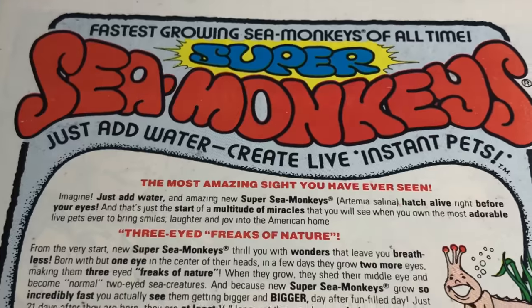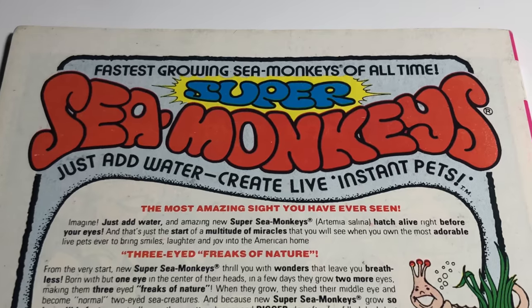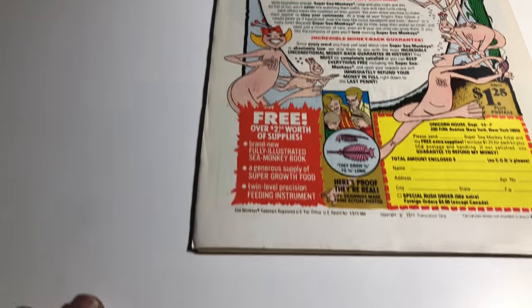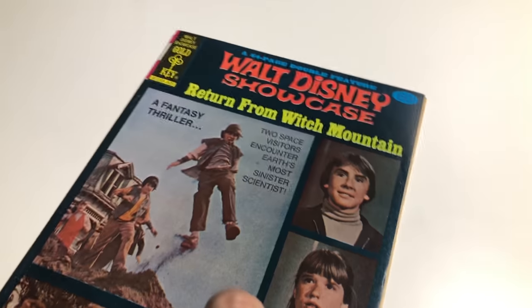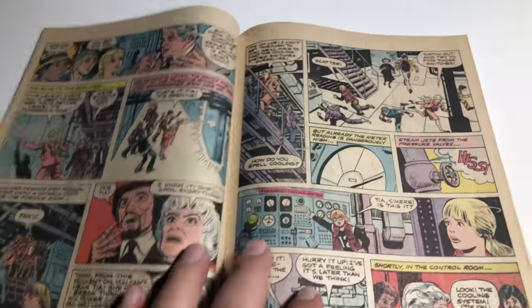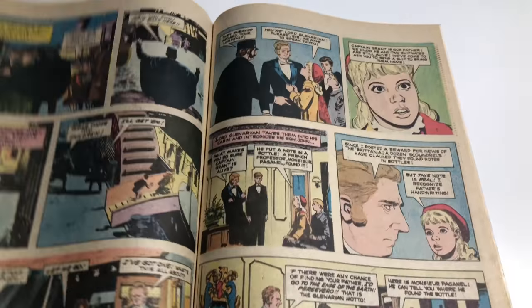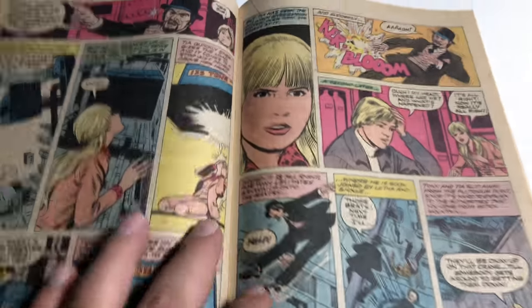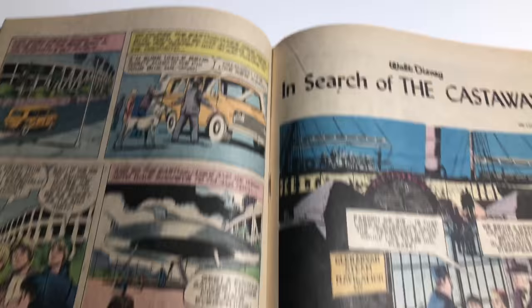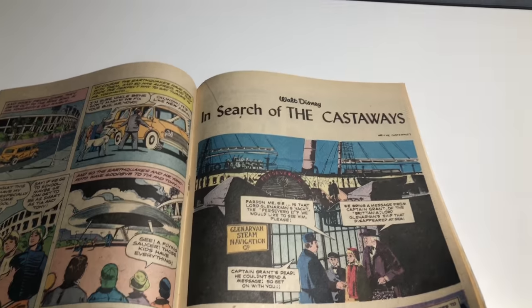Look at that — Sea Monkeys! You guys remember Sea Monkeys? I know they existed but I don't think I ever saw them. There's a little bit of stuff here, but this book is in really nice condition — close to white, I would say off-white to white pages. Everything looks decent, the staples are still intact and in nice positioning.